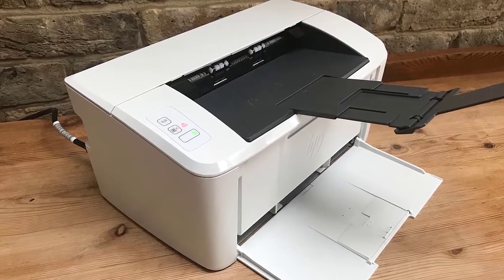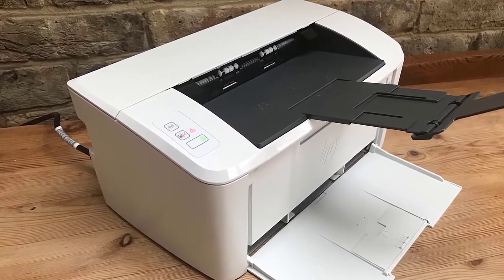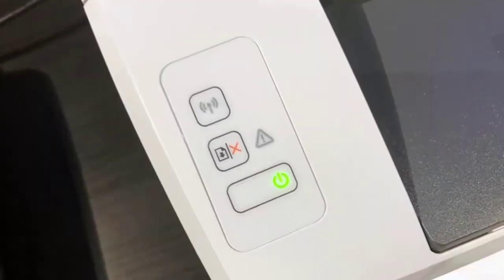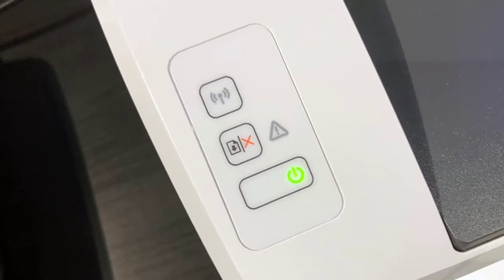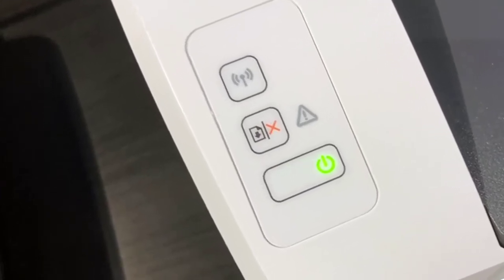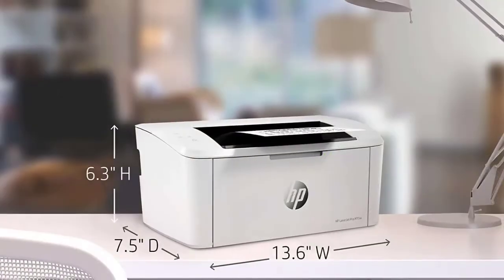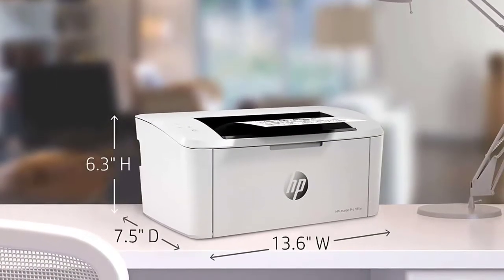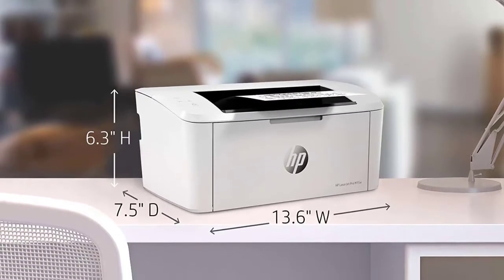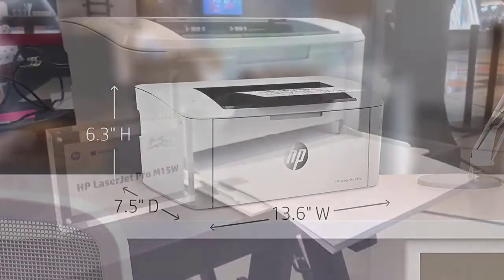The HP LaserJet Pro M15W is the world's smallest laser printer in its class — no bigger than a shoebox, about a men's size 9 shoebox to be exact. But don't let the small size fool you; it's got a lot going on inside. You get incredibly fast monochrome prints — up to 19 pages in under a minute. It's so fast that you'll be tempted to check if anything even printed at all.